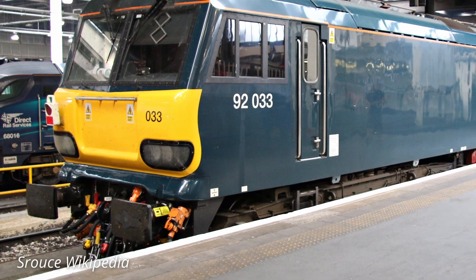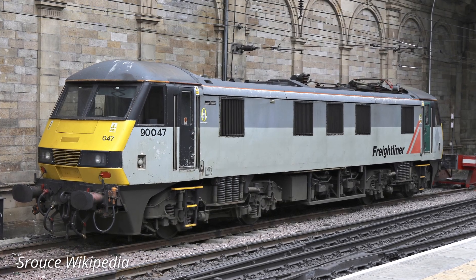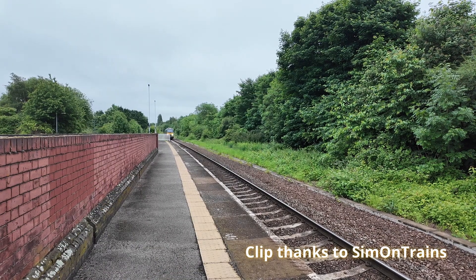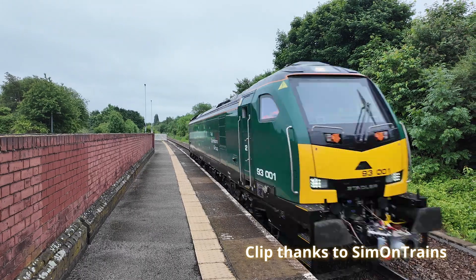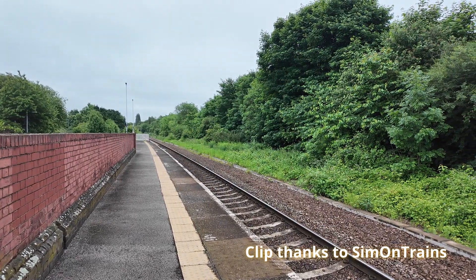The Class 93 is not quite as powerful as a Class 92, but more powerful than a Class 90. The locomotive is capable of travelling at up to 110mph, or 177kmph, and crucially is able to travel on both electrified and non-electrified lines.